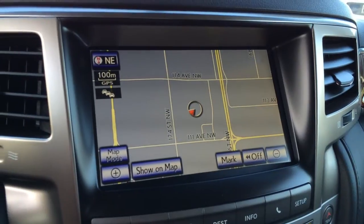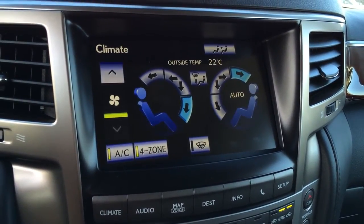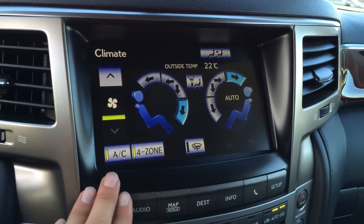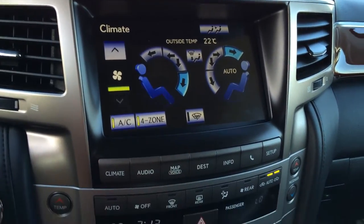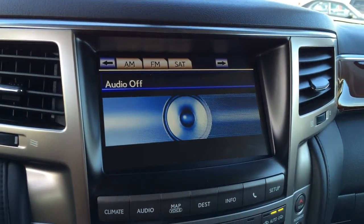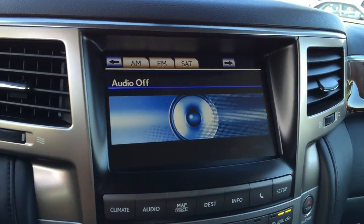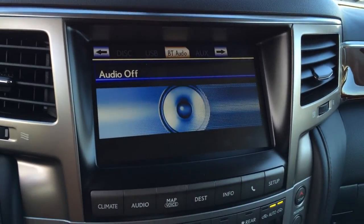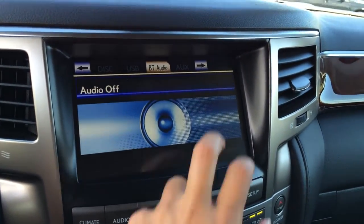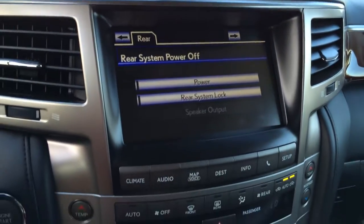You also have your voice-activated HDD navigation system. Four-zone independent climate control, AC, front windshield rubber de-icer, front and rear defrost. For your audio, you have a 19-speaker Mark Levinson audio system, 7.1-channel surround sound, AM, FM, satellite, CD, DVD, USB, Bluetooth and auxiliary capabilities. You can also control the rear entertainment system from here.